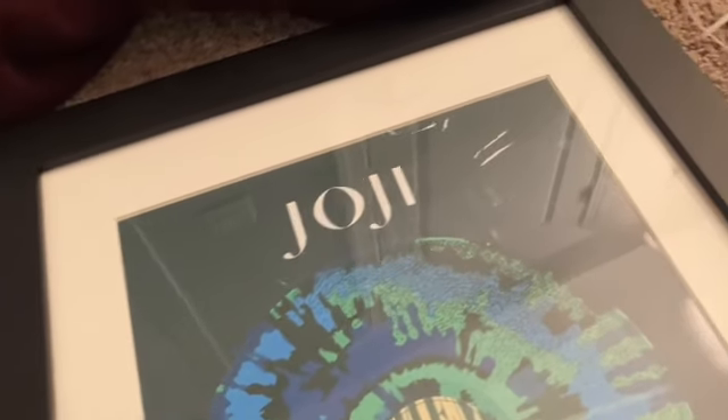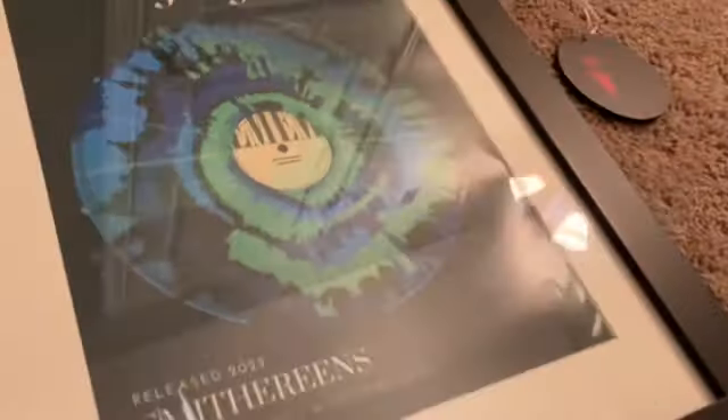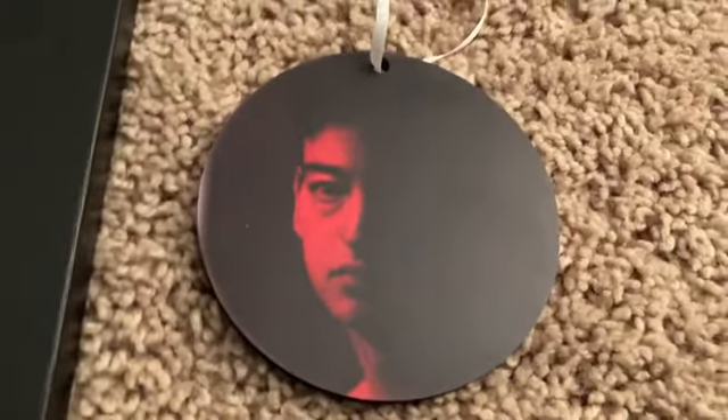And finally, for the random off-brand stuff: we got this Ballads 1 poster that has a track list, color artwork, the Ballads 1 title, and a signature. Then we got this Smithereens poster that was given to me on Christmas — I don't know if it was custom-made for me, but it's very swag if I say so myself. You got the cool background, Joji, Smithereens, and A-Ryzen 2022. That final design is like the Smithereens color. And finally, we got this Nectar Christmas ornament that arrived a while before — well, actually after Christmas.